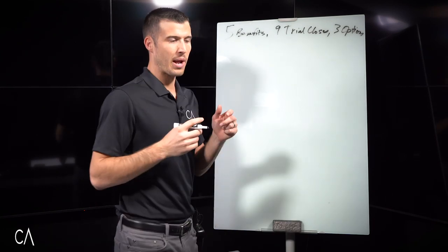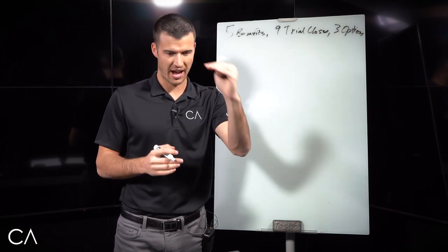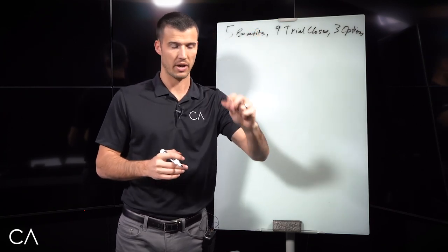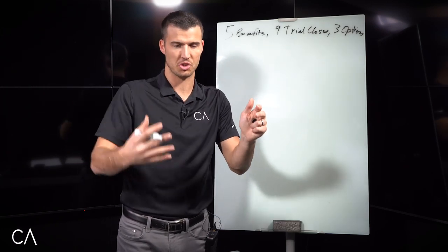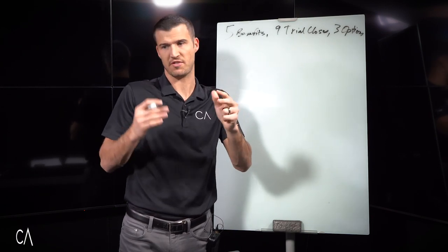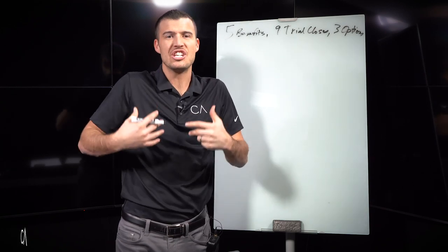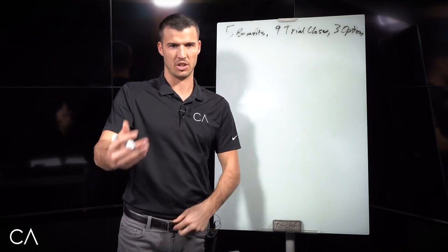When I'm sitting with the prospect, once I'm done with the warmup and I'm done with the fact finding — that's step one, warmup, and step two, fact finding, actually spending time getting to know their situation and asking fact-finding questions — once I know everything I need to know and it's time to close the deal, I'm moving to step three, which is present and close.